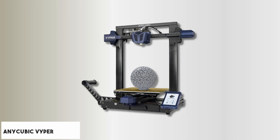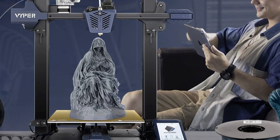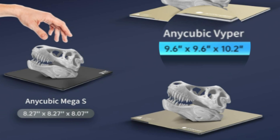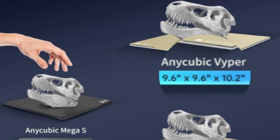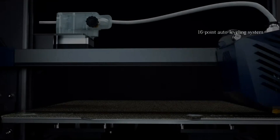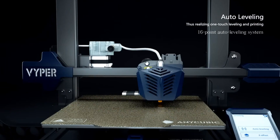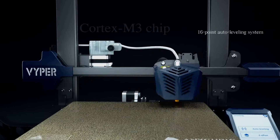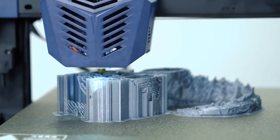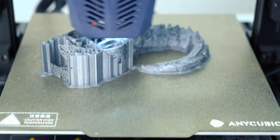At number five, it's the Anycubic Viper. The Anycubic Viper 3D printer is a fantastic choice for those looking for a user-friendly printer with advanced auto leveling features. With a sizable 9.6 by 10.2 inch build volume, this compact printer offers ample space for a variety of projects. The intelligent 16-point auto leveling system simplifies setup by automatically adjusting the nozzle height, making it perfect for both beginners and seasoned users. Equipped with a 32-bit motherboard and Cortex-M3 chip, the Viper delivers smooth and precise printing, while the TMC2209 silent driver ensures quiet operation.